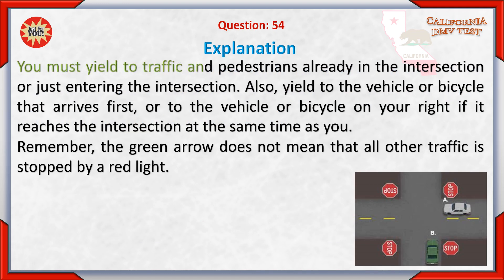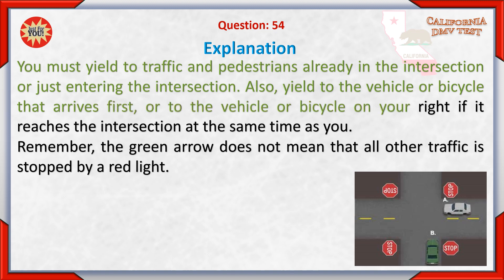C. You should be given the right-of-way by the other driver. You must yield to traffic and pedestrians already in the intersection or just entering the intersection. Also yield to the vehicle or bicycle that arrives first, or to the vehicle or bicycle on your right if it reaches the intersection at the same time as you.